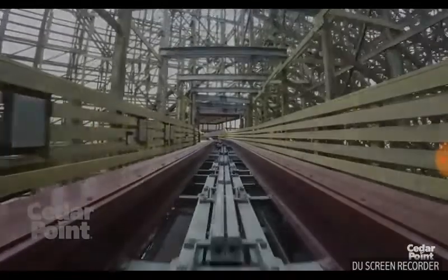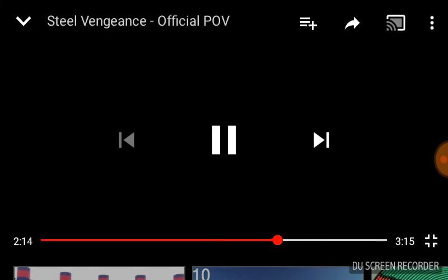And when you hit the brake run you're like, 'Whoa, what just hit me?' And it's like, 'Wow.'